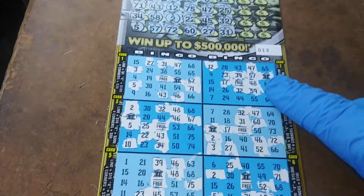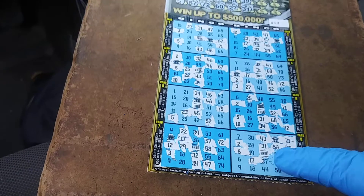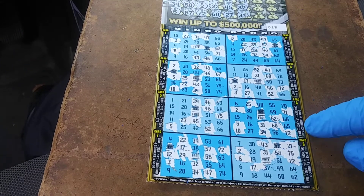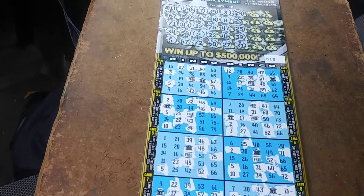If you get something matching with that bank symbol, you win five times the prize shown. So you got five $10 prizes, $15, $25, $25, $20, $10, $5. And then you got the four corners and all that good stuff.